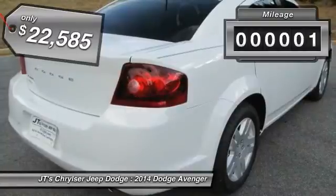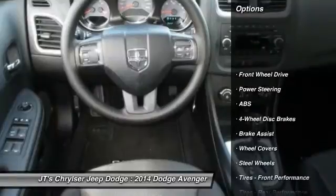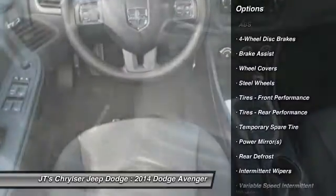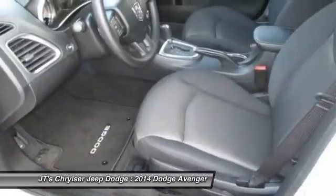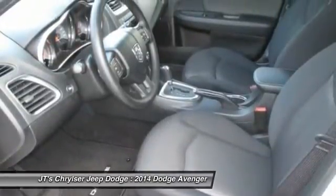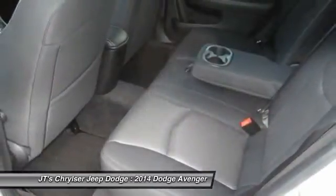This vehicle has less than 100 miles. Here are some of this vehicle's great options: anti-lock braking system, traction control, stability control, steering wheel audio controls, air conditioning, driver airbag, power steering, adjustable steering wheel, cruise control, four-wheel disc brakes.